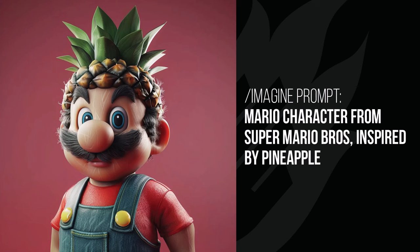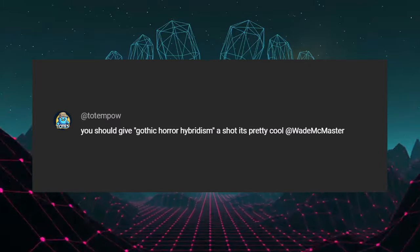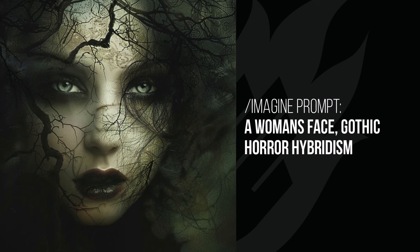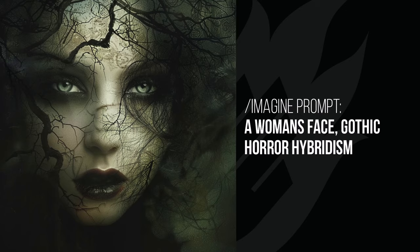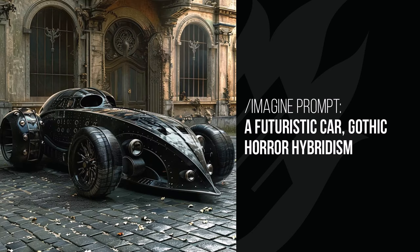Mario is the same as the Terminator — his hair is pineapple but the rest of him is pretty straightforward apart from some weird scratchiness in the skin. Gothic horror hybridism — some really cool imagery, especially if you're into horror. The woman's face is gothic but not too scary, with dark colors and trees and burnt-out sticks like you'd see in a horror movie at night. The Incredible Hulk is a little more gruesome. Darth Vader has a cool throne, looking like a medieval horrible villain.